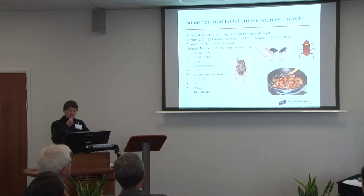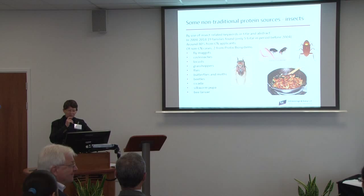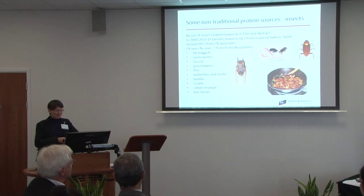We looked specifically to see whether there were significant numbers of filings to do with protein from insect sources. In the whole period we found 19 families — not a particularly big number. There were very few before recently, so it's only lately that people have started to think about patenting insects as protein sources. 15 of those 19 families were filed by Chinese applicants. There were a couple by a company called Protex Biosystems, who have been in the news — I think they're using it for animal fodder.